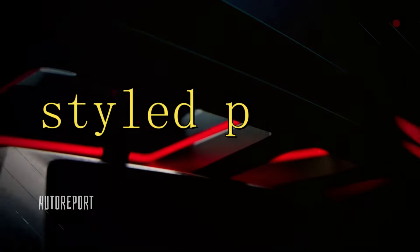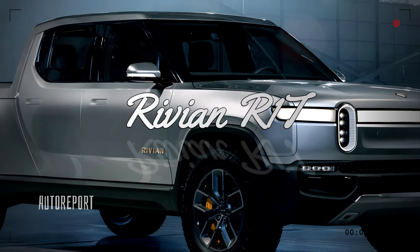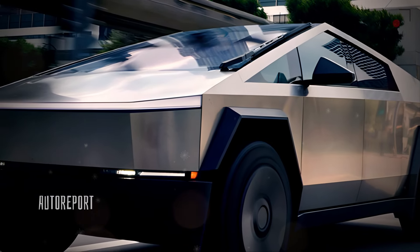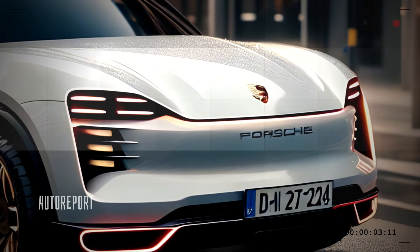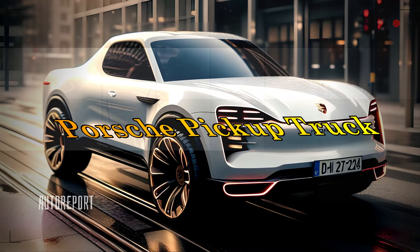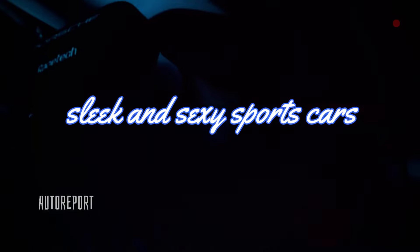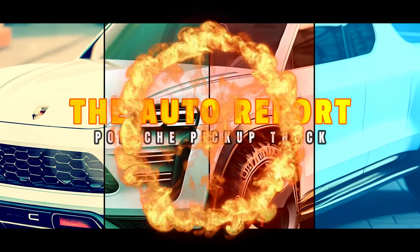Get ready, because the truck world is on the verge of a stunning transformation. Brace yourself for a lineup of boldly styled pickups set to revolutionize the market — from the Rivian R1T to the Hyundai Santa Cruz, and not forgetting the real showstopper, the Tesla Cybertruck. But wait, there's more: prepare to be amazed by the latest addition, the Porsche pickup truck. Yes, you heard that right — Porsche, renowned for its sleek sports cars, is diving into the world of pickups. Let's dive in.